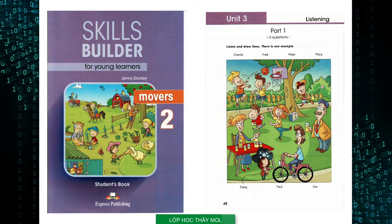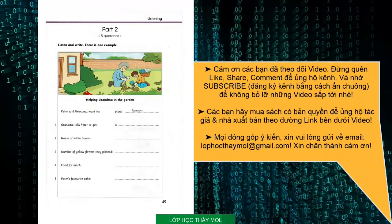That is the end of part one. Part two. Listen and look. There is one example. Peter, I want to plant some flowers in the garden. Can I help, Grandma? I love planting flowers. OK, let's go out to the garden. Great. Can you see the answer? Now you listen and write.